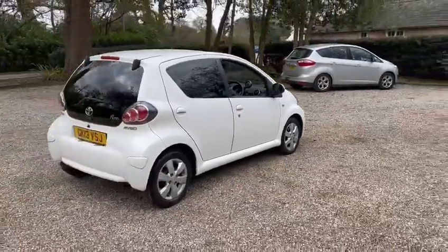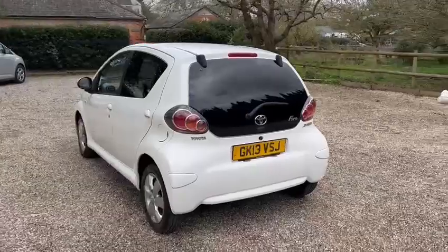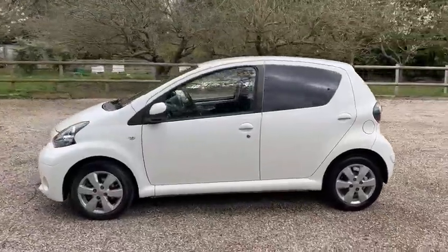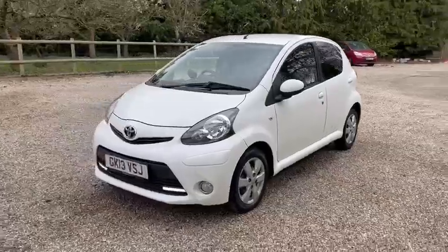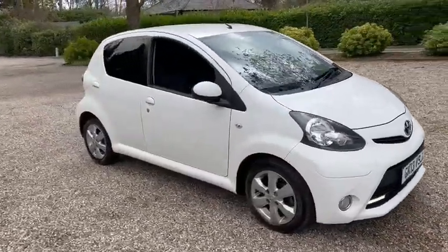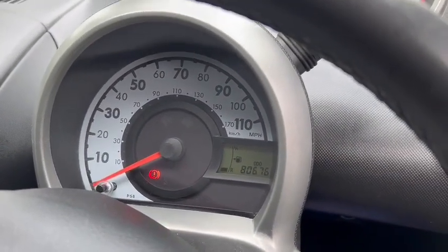The car benefits from main dealer service history, also comes with a new service. It's just one former owner from new, £30 road tax, and we've got warranted low miles of 80,676.